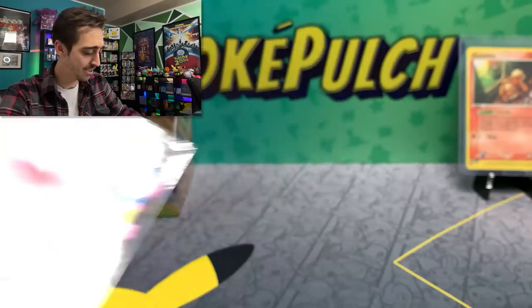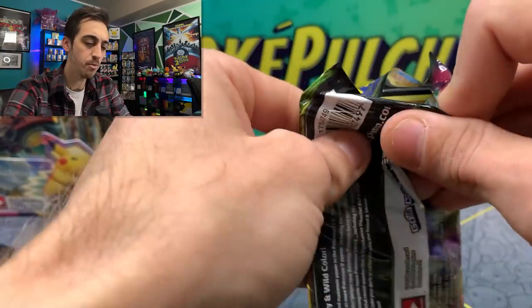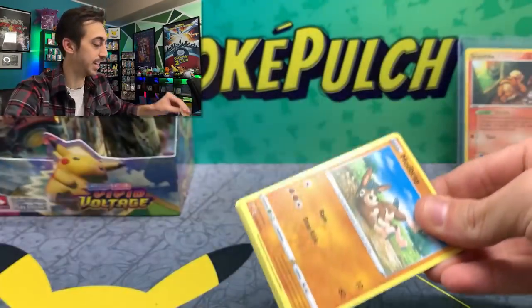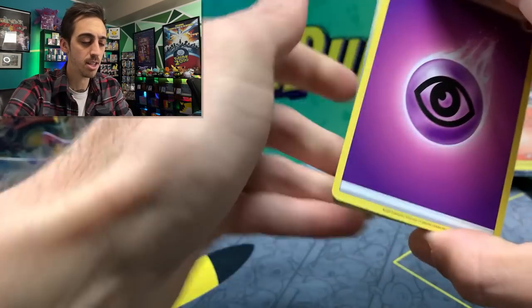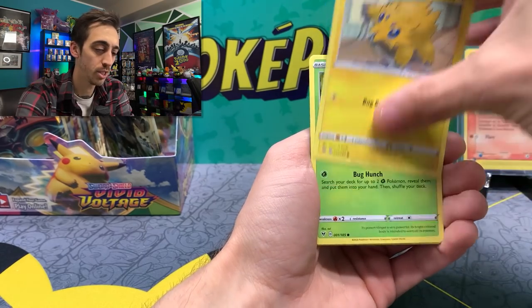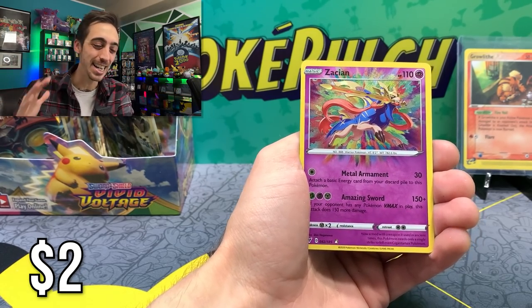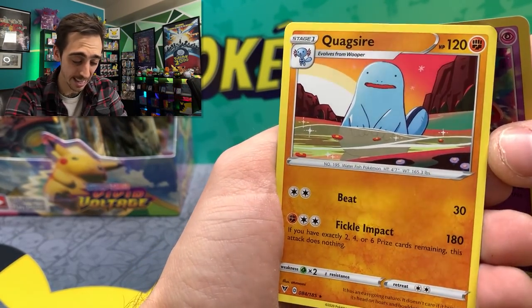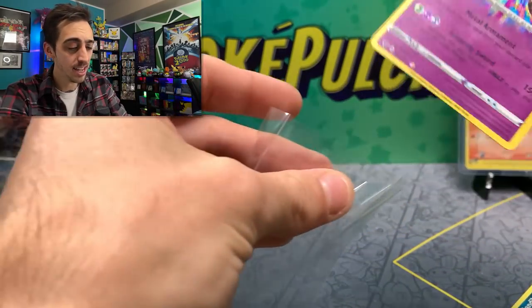This pack feels weird — like it's thicker than it should be. Energy should be just 10 cards plus the energy. Duat, Mudbray, Joltik, Weedle, Taillow, Sandile. Zacian — Amazing Rare! I knew we'd be hitting an amazing rare soon again. What is Zacian hiding? A non-holo Quagsire. But honestly, look at that artwork — that's pretty cool. I really like those colors on that one. Let's drop the Zacian Amazing Rare into a sleeve. One day I'll get my Mewtwo Amazing Rare — one day they'll make it.